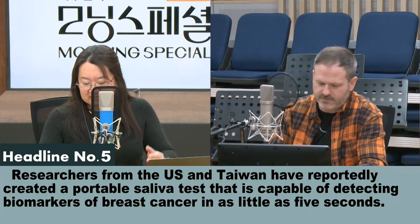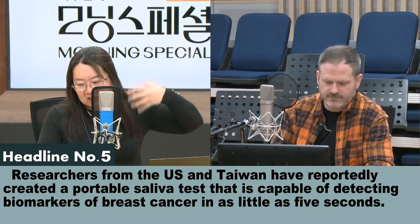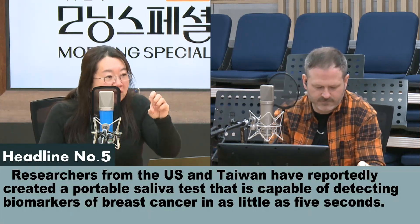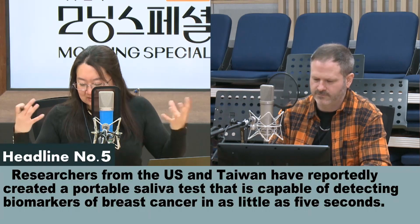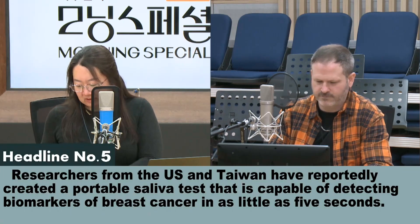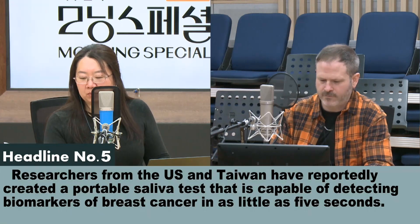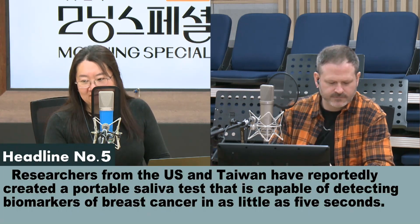Biomarker라는 게 생체 지표라는 뜻이 있어서요. 침 한 방울이면 유방암이 있다라는 것을 보여주는 생체 지표가 검출이 되는 검사가 가능한 그런 디바이스라는 얘기죠. 크기도 아주 작고 가격도 저렴한 그런 디바이스가 개발됐다고 합니다. 다시 한 번 읽어볼게요. Researchers from the U.S. and Taiwan have reportedly created a portable saliva test that's capable of detecting biomarkers of breast cancer in as little as five seconds.